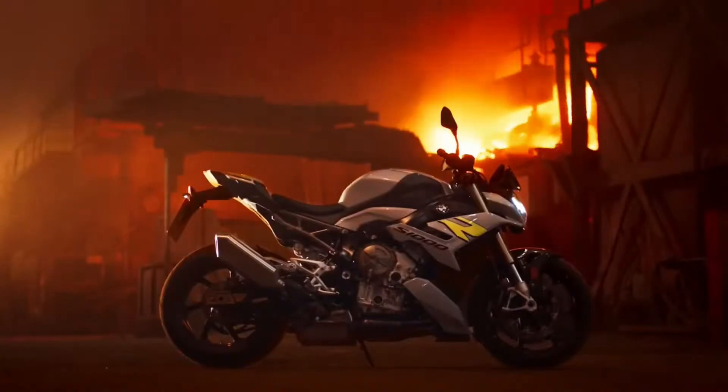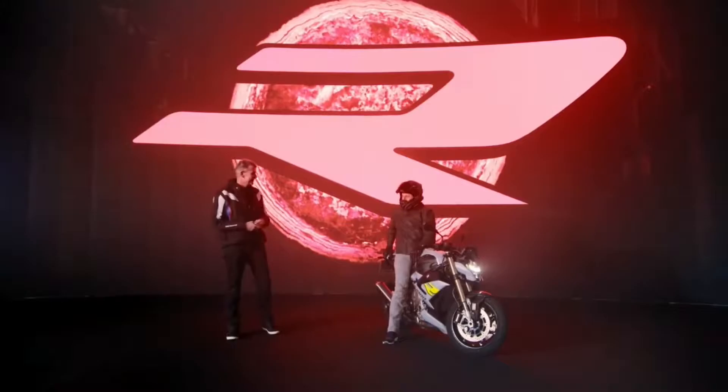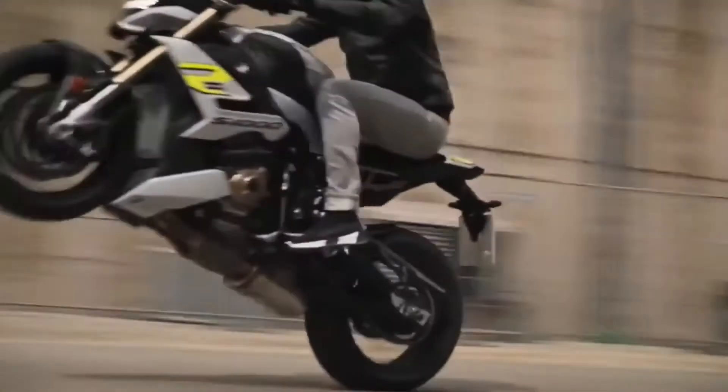Let's start with the BMW R1000R. This is the hottest, most powerful and lightest dynamic roadster from BMW Motorrad ever. Chris, tell us about your first riding impressions.